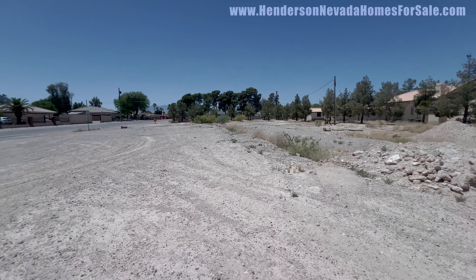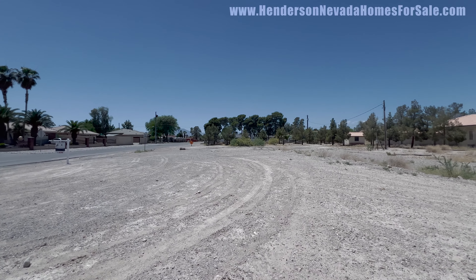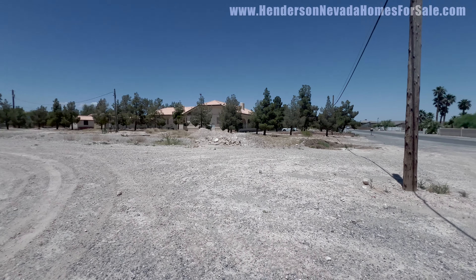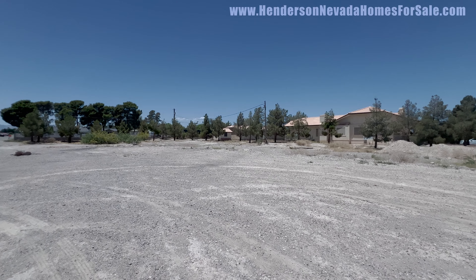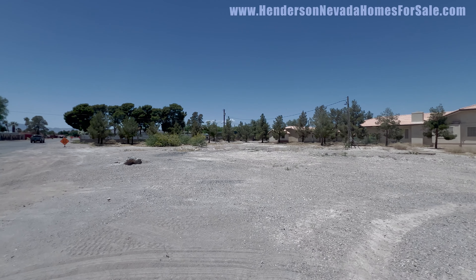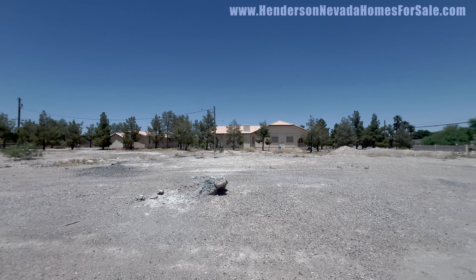The adjacent lot is also for sale for $499,000 — 54,450 square feet on the corner of Gillespie and Ford. MLS number 2586653. It does have gas and power available, the lot is pretty flat, and it looks like there's not too much to do to get it ready to build. I'm Andrew Guyant with Simply Vegas — give me a call if you have any real estate questions. I'll see you on the next one.